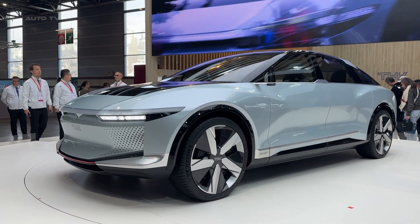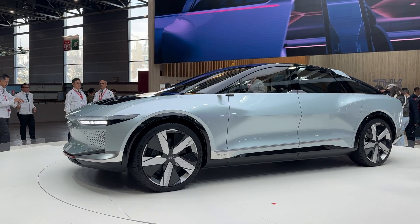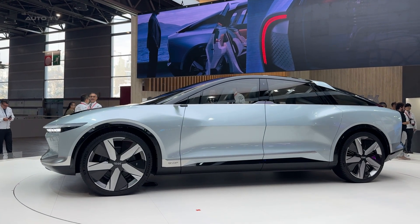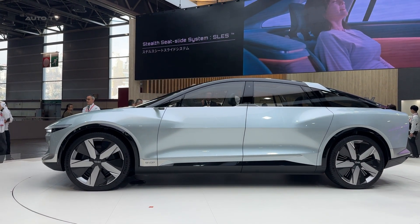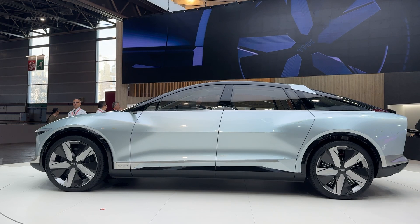Let's start with the looks. THK enlisted legendary car designer Shiro Nakamura, the creative genius behind some of Nissan's most iconic designs. The result? A sleek crossover coupe that means business. At nearly 5 meters long and 2 meters wide, the LSR05 has presence. Its flowing lines and aggressive stance make it clear this isn't just another EV prototype.